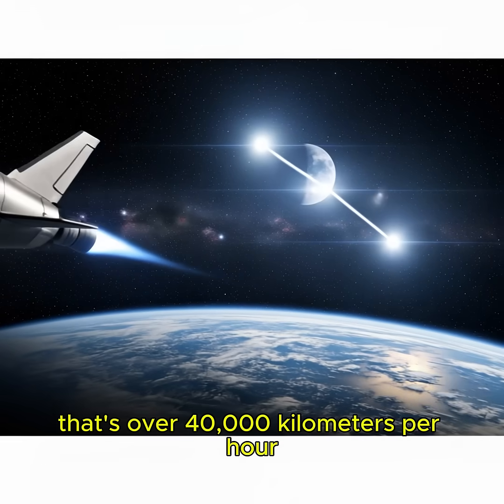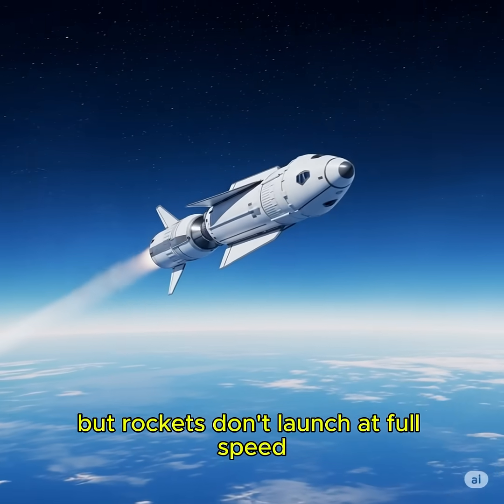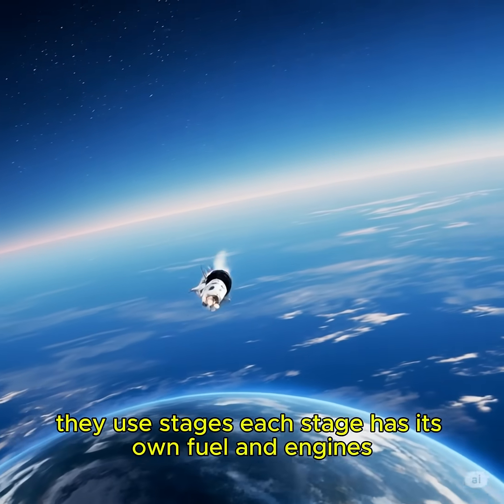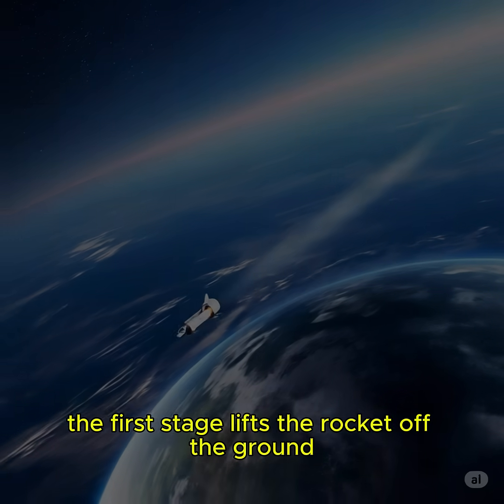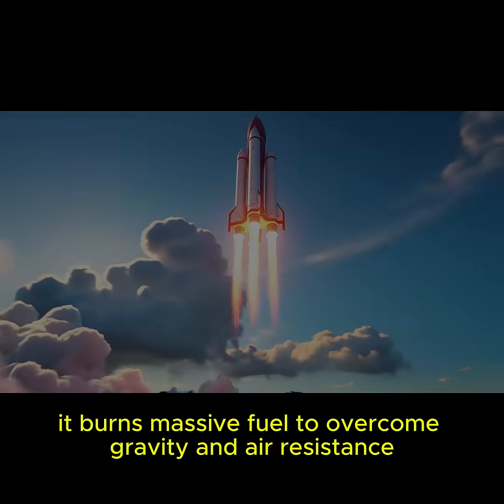That's over 40,000 kilometers per hour. But rockets don't launch at full speed — they use stages. Each stage has its own fuel and engines. The first stage lifts the rocket off the ground, burning massive amounts of fuel to overcome gravity and air resistance.